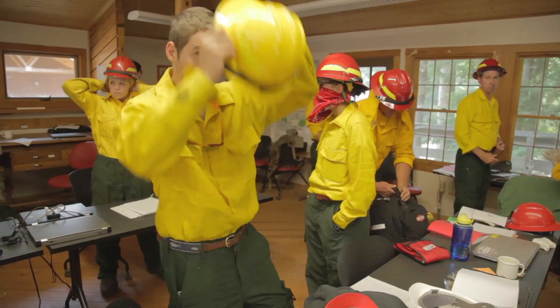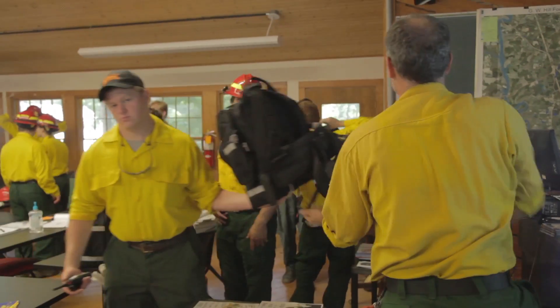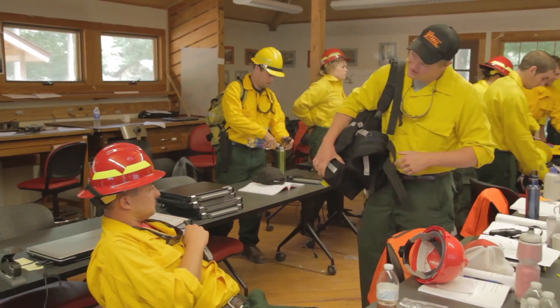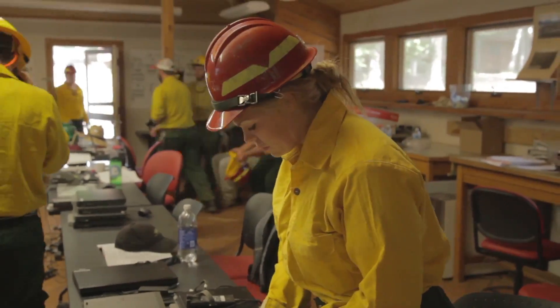We're here at Forestry Summer Camp, and this is fire week. The students are becoming certified firefighters. This is an operational burn for instructional purposes, just teaching the students how to do it. We had 23 students here, and then we had eight other professionals coming from the State Forest Service, the Park Service, and the Nature Conservancy.